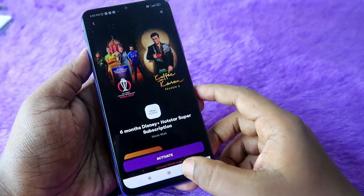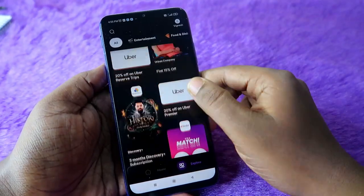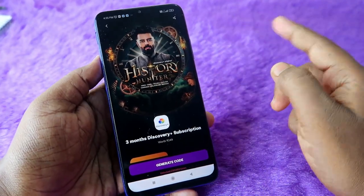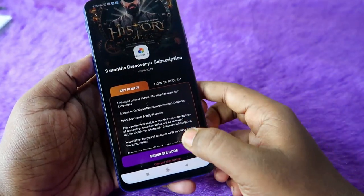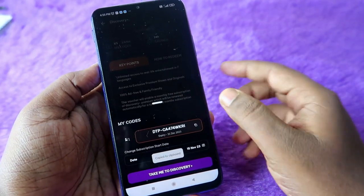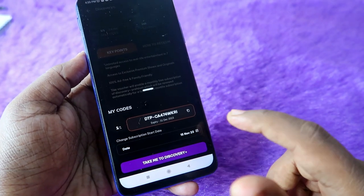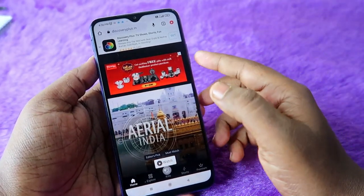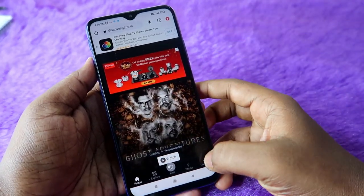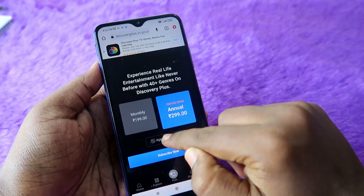For Discovery Plus, find the Discovery Plus subscription — it's a three-month free subscription worth 249 rupees. Click on 'Generate Code'. Once the code is generated, click 'Copy'. It will show 'Take me to Discovery Plus' — click on that. In the Discovery Plus app, log in with the same mobile number you gave to the Times Prime account. Then click on 'Premium' and click on 'Apply Voucher'.